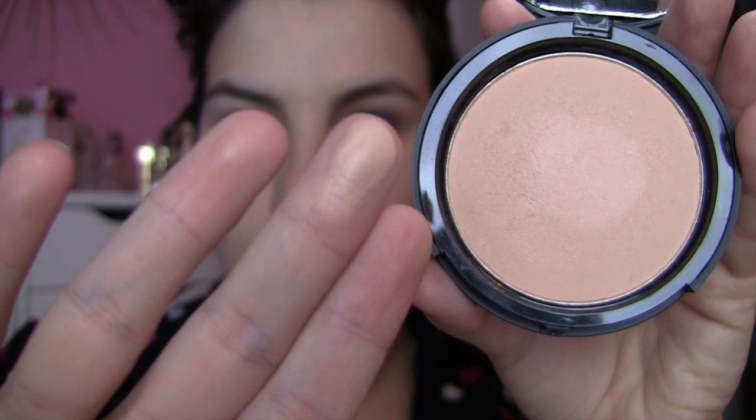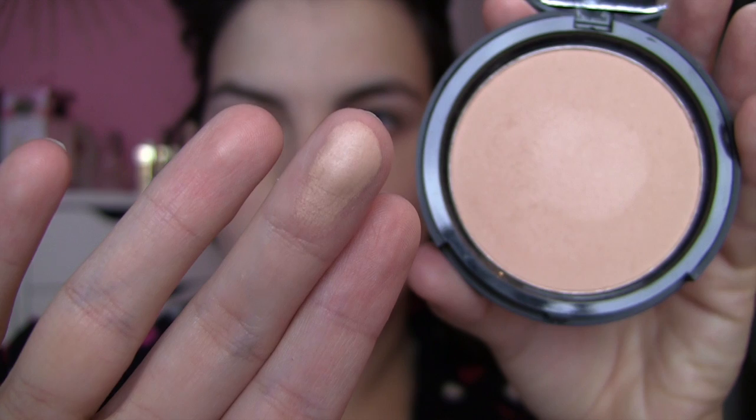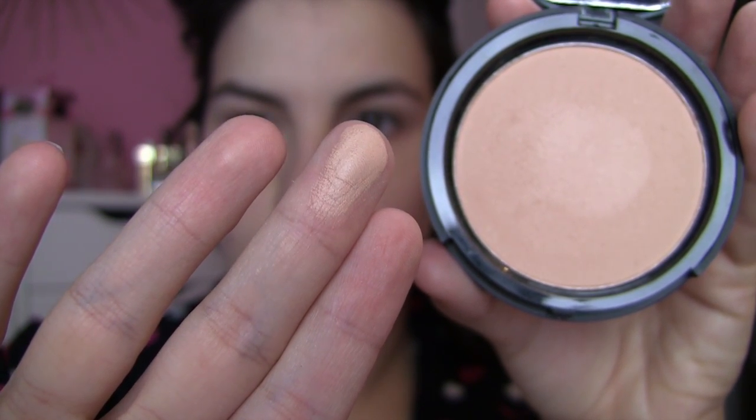The finish of this powder is what I would describe as slightly luminous. It's definitely not shimmery at all, but it has the most subtle sheen to it that I think takes it a step away from being a totally matte powder.